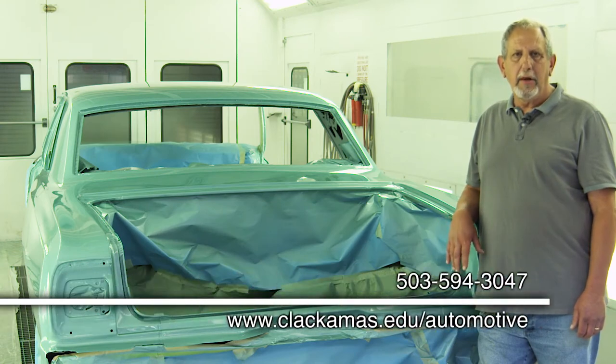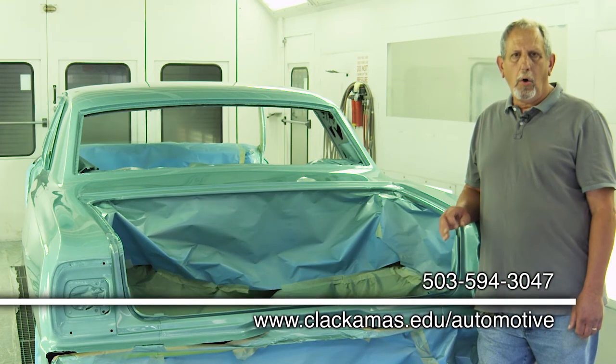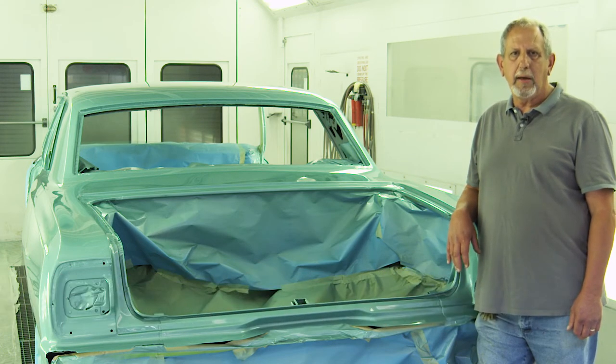If this is something that interests you, please come down and see us in Barrow Hall, or you can contact me at RussP@Clackamas.edu. I'd be glad to have you come down, take you through a tour, and talk to you about it.